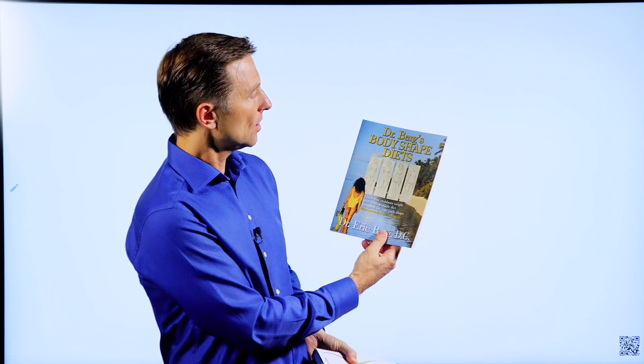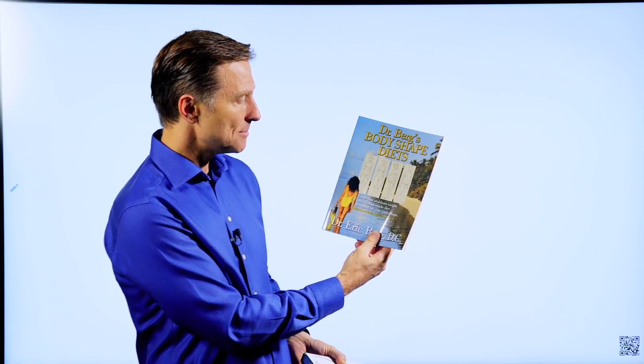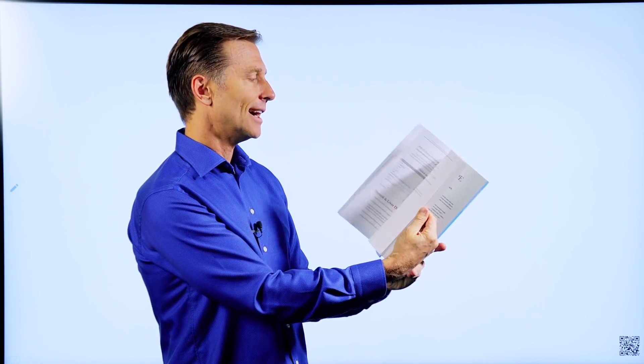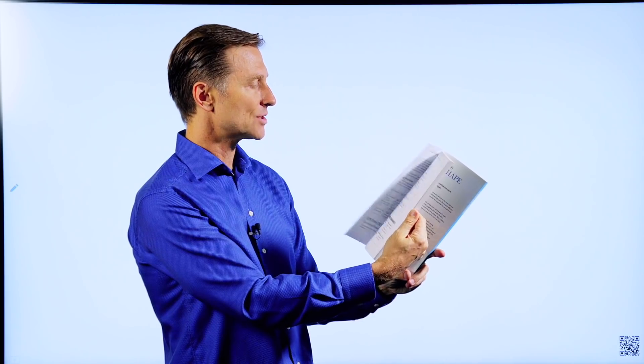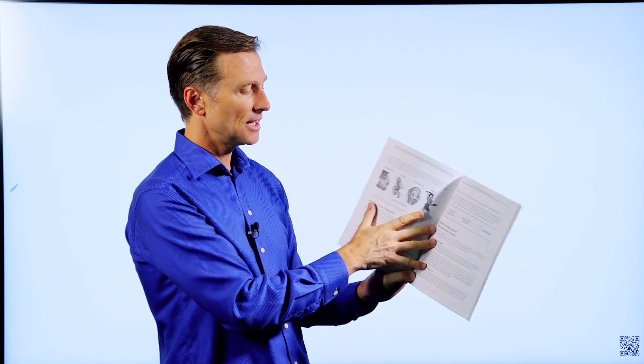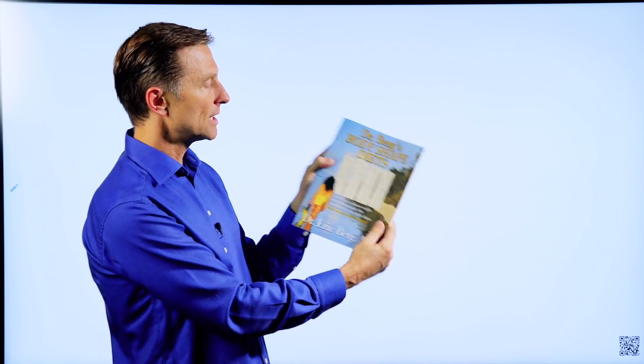Hey, before you leave, I just wanted to give you a little quick history on some of the books that I wrote. This was one of the first books. It's called Dr. Berg Body Shapes — it was my attempt at writing about body types. What was very interesting about this book is I actually did all the images myself. They look not quite as professional as some of the images in the new book. But anyway, this is my first attempt, called Dr. Berg's Body Shaped Diets.